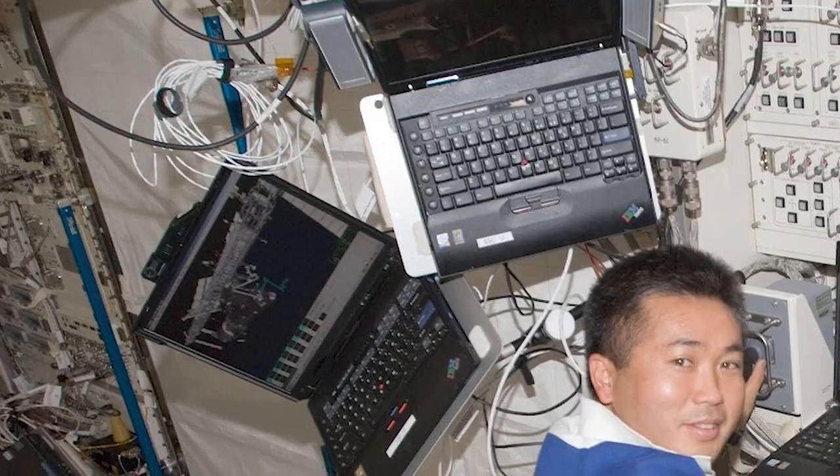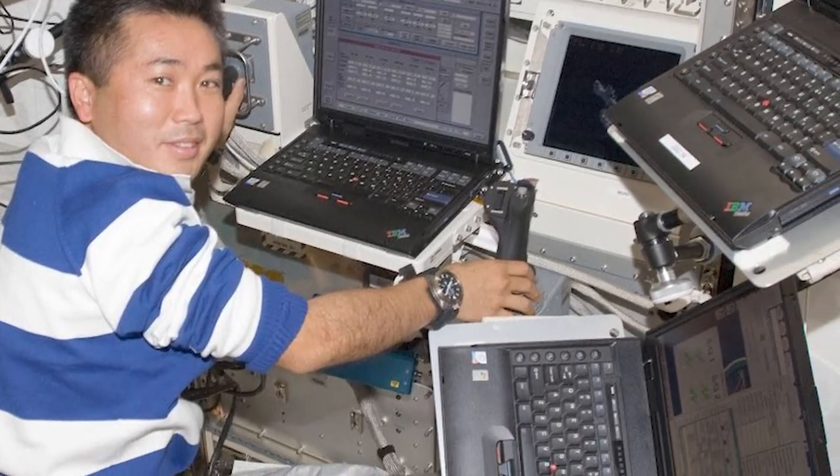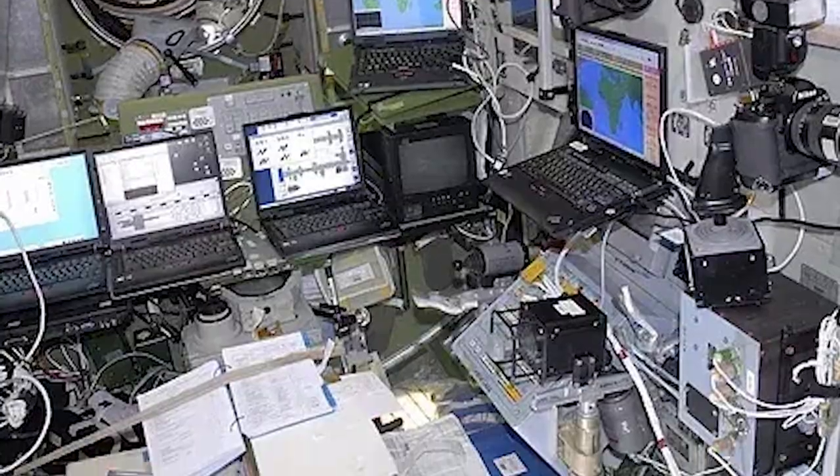Whether it's sending emails - you still need to send emails in space, get spam in your space inbox - watching videos, not of cats usually but of procedures the crew must perform, as well as interacting with hardware like the robotic arm, and using software for scientific experiments. This is the majority of the ThinkPads you tend to see in those pictures. It's not confirmed, but judging by the user interface we see on the screens of those ThinkPads, we can safely say these are most likely just those support laptops.